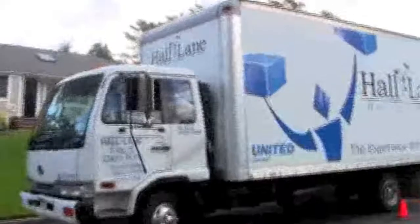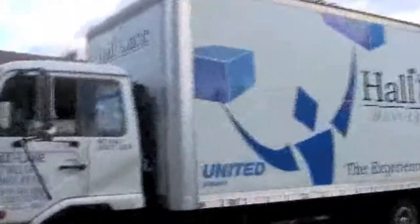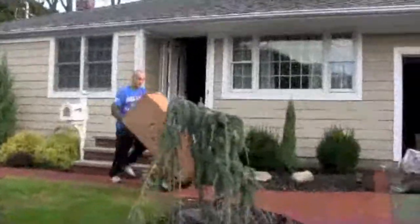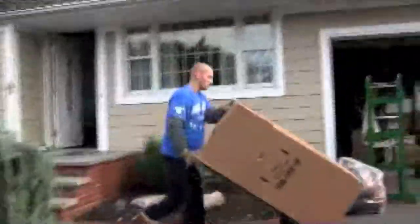It's move-in day at 7 Howell Drive. You saw the estimate and now you're going to have a chance to walk through the move. You'll see how carefully Hall Lane handles your belongings and how happy our customers are. This is real footage on the real day of the move with Hall Lane.